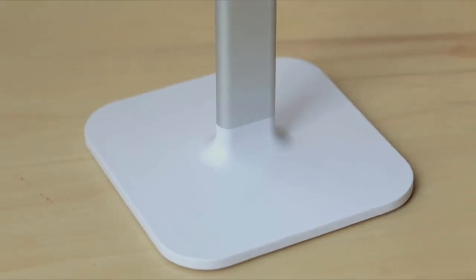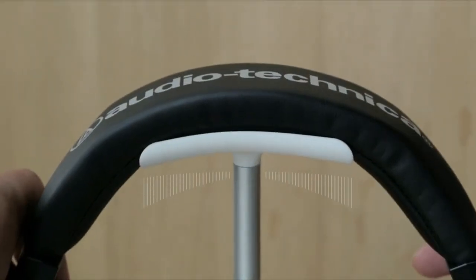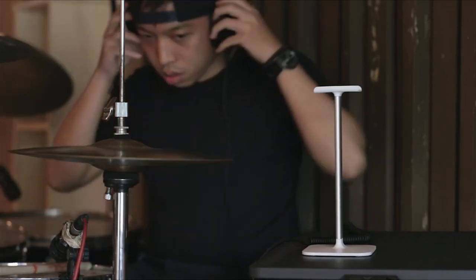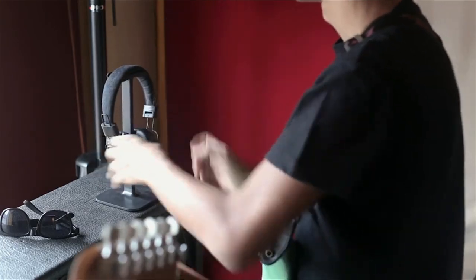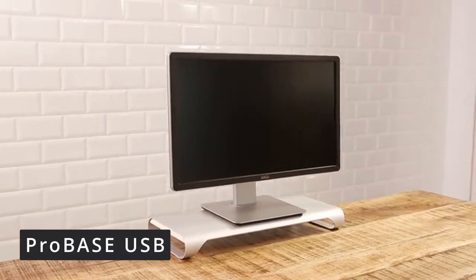What makes the Posto particularly versatile is its small footprint — it won't take up much space but will keep your headphones in place. There's also the silicone headrest which conforms to the shape of your headphones and protects their structure, so instead of just tossing them on your desk, your headphones will have a proper home.